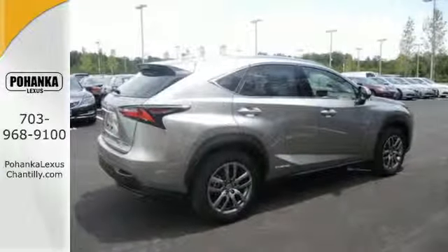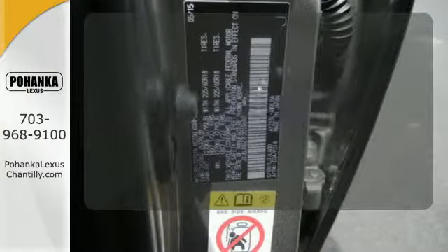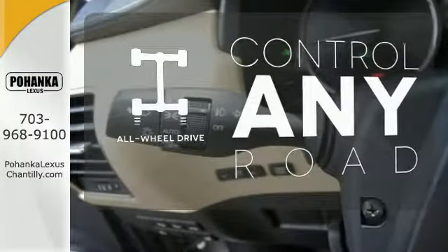When it calls for cargo, you have plenty of space. Feel confident getting from point A to point B with the navigation system. Dual-zone climate control lets you and your passenger pick your personal temperature. All-wheel drive allows you to master any road, any time.